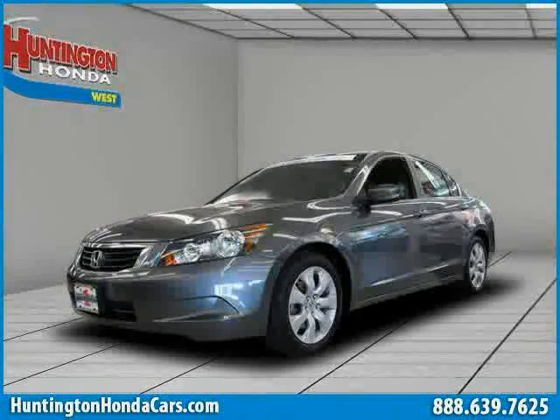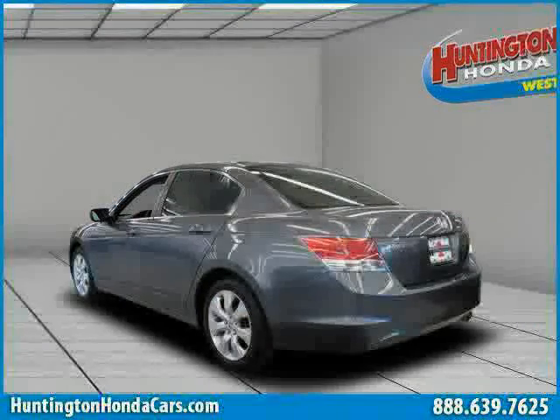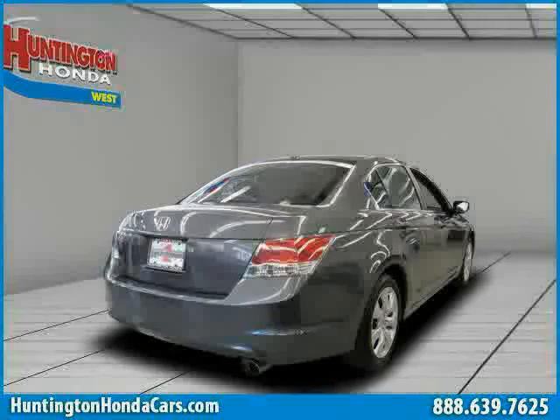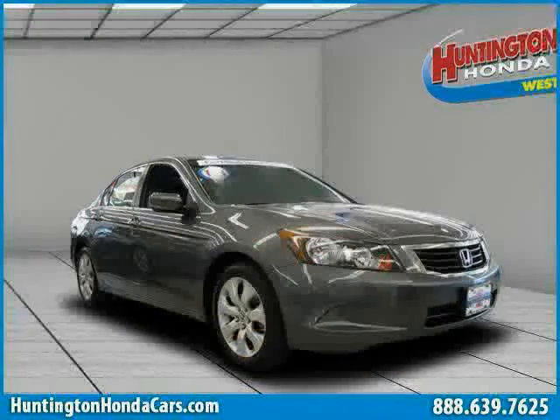Like this 2008 Certified Honda Accord Sedan equipped with leather interior, CD changer, MP3 player, power-tilt sliding sunroof, heated mirrors, rear-head airbag, traction control, front-wheel drive,